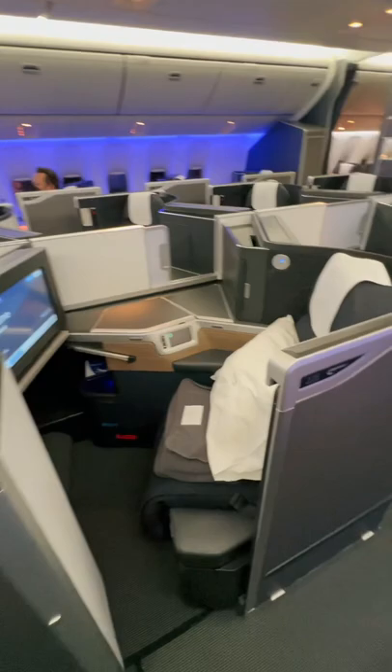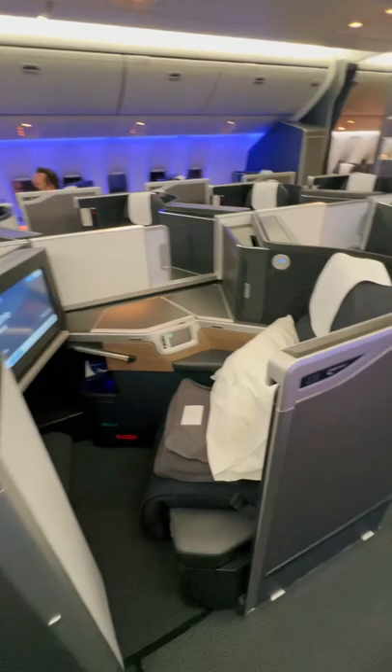The seats are comfortable and much more private. You've got a one-by-two-by-one configuration, the bed has a lot more space, and again enhanced privacy thanks to the door.